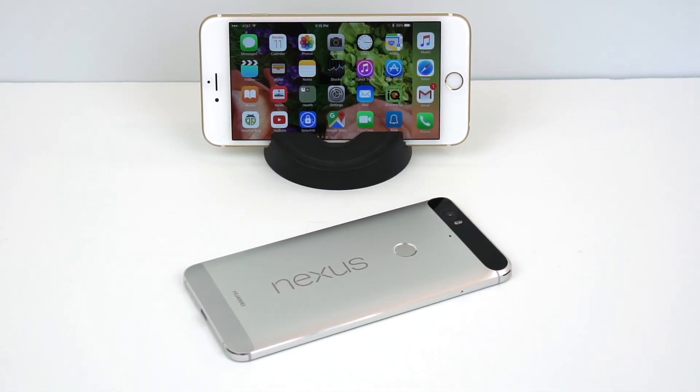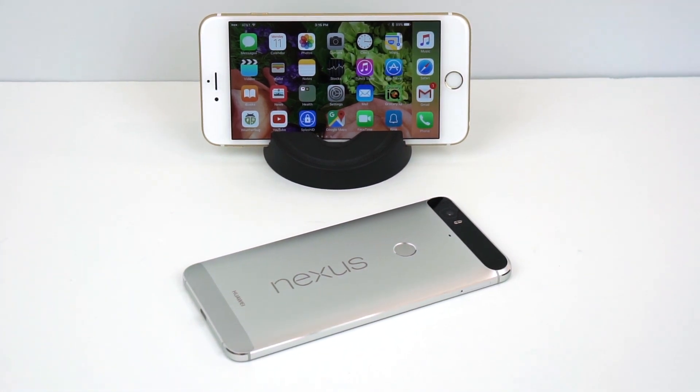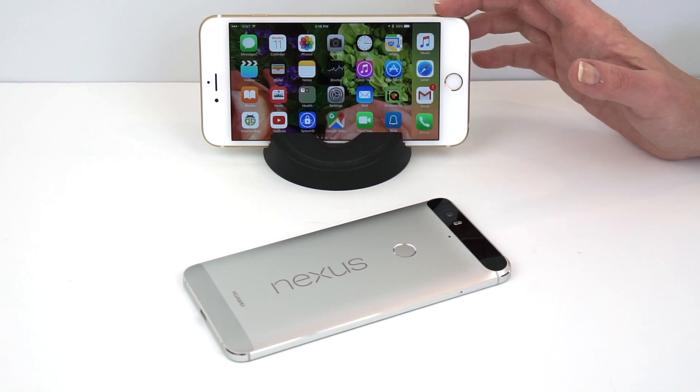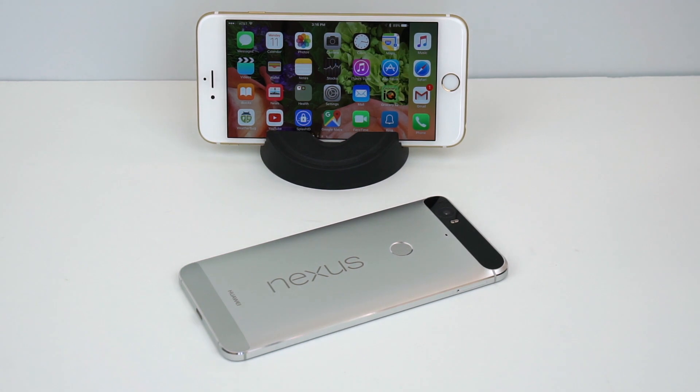Beyond that, there are certainly empirical things we can look at to say which is better, which is worse, which is different, and which is the one you should pick. Here we have two top phablets from very different operating systems — though they're not so different honestly; they've grown more and more similar. This is the Nexus 6P, a Google pure Android device, and this is the iPhone 6S Plus, Apple's big phone, for those of you with big pockets both literally and figuratively.